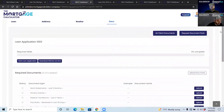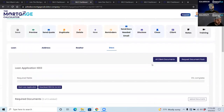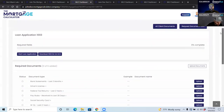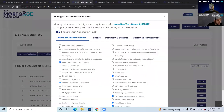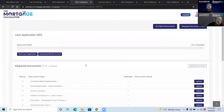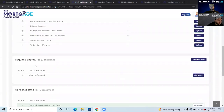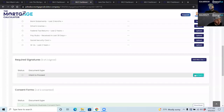On the back end, the loan officer and processor see the same application the client sees and can help with the 1003 or document uploads. The loan officer or processor can click 'Request Document Pack' — for example, requesting 12 months of bank statements — and it notifies the client to upload them in their portal. Signatures can also be requested and completed via integrated e-sign without the client leaving the page.